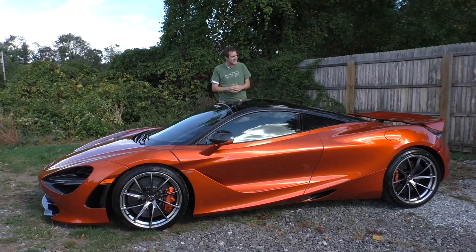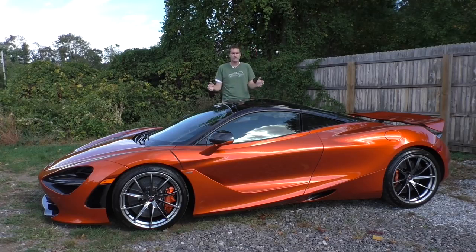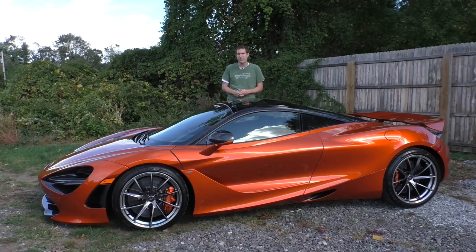This is a 2018 McLaren 720S, McLaren's new exotic sports car replacing the 650S. In the past I've complained that all McLaren models look the same and have the same engine. Well, here's one that looks completely new, and it has a completely new engine with 710 horsepower.